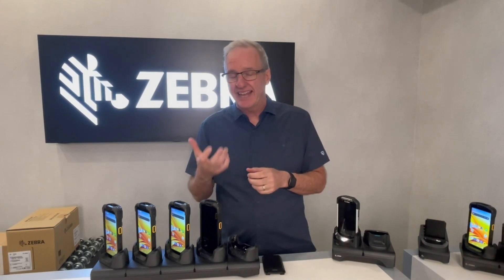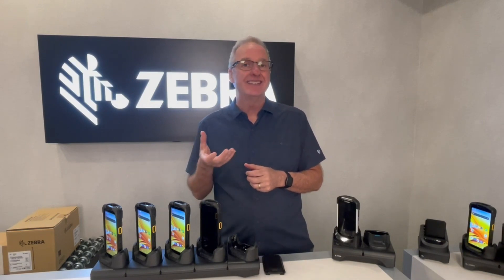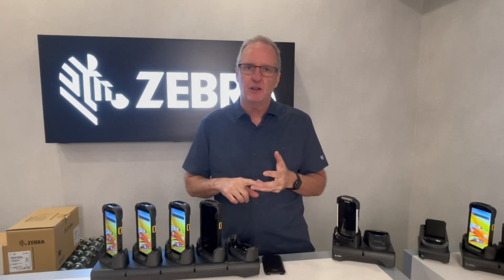It is lighter in the hand because it's used a lot longer, it's thinner, it's narrower, and it all comes with a 10-foot drop rating, which is amazing. This is all to address the type of user — guys with steel-toed shoes working all night long, lots of packaging, driving long hours, working in all temperatures, heat, cold, and everything. So the device has to be very, very durable.